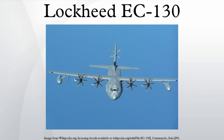The EC-130E was eventually replaced by the EC-130J Commando Solo and retired in 2006.